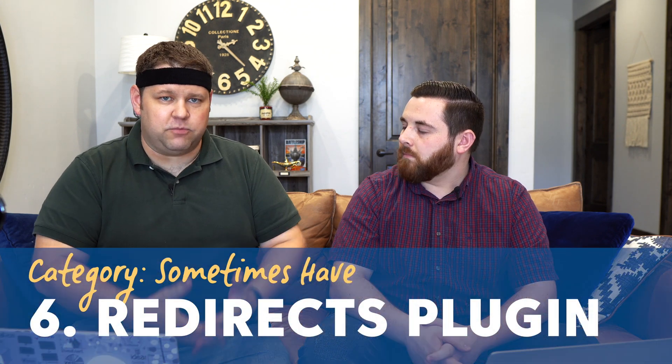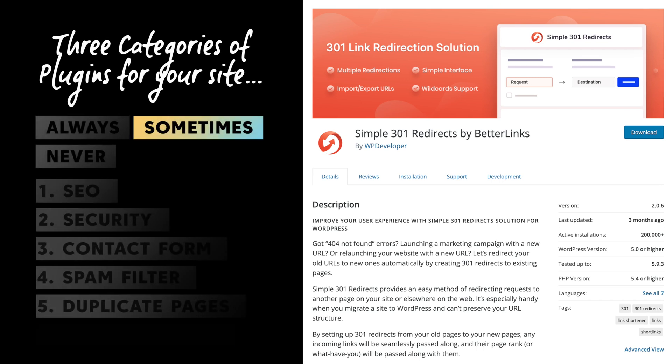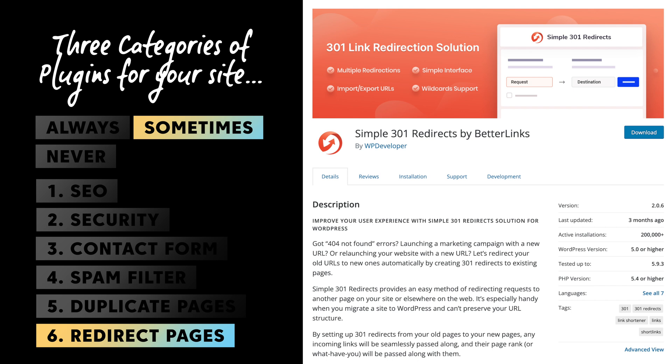Every now and then you'll need to create redirects on your website — maybe there's a post you want to eliminate and you want to redirect its URL to a new post. You can do that through a plugin called Simple 301 Redirects, or you can just do it through RankMath. Before installing another plugin, make sure one of the plugins you already have doesn't already have that functionality. The more plugins you have, the more opportunity for malware and for interactions between themes and plugins that could take down your website.